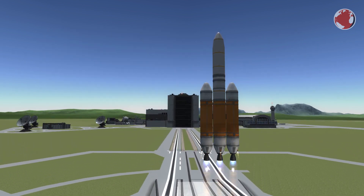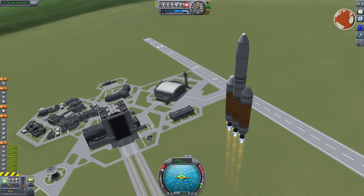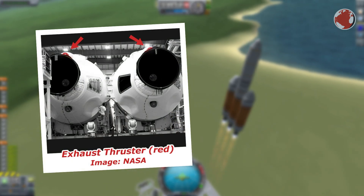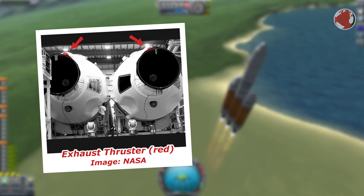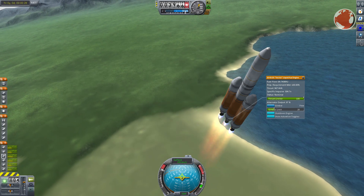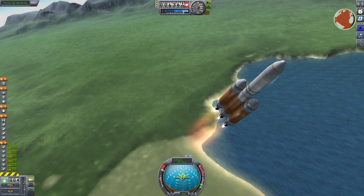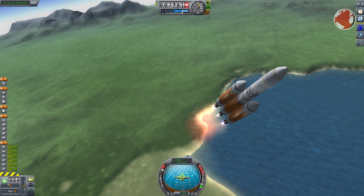Delta IV Heavy will go straight up for a short period before starting its gravity turn. The heading is controlled by the main engine while roll maneuvers are performed by the side-mounted exhaust of the turbo pump, which act like tiny thrusters — pretty common on many rockets. Going east through maximum aerodynamic pressure, it will gradually throttle the center engine down to save fuel and continue burning after strap-on booster separation, occurring just a few minutes into the flight.